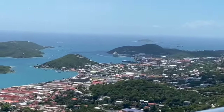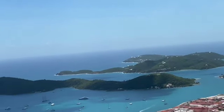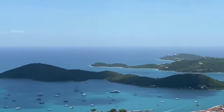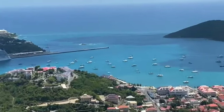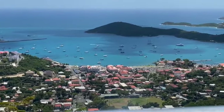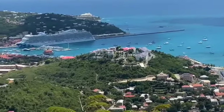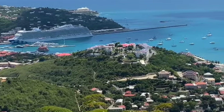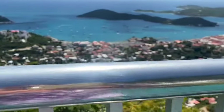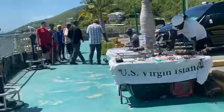Royal Caribbean has dock rights there, and all the Royal ships including Celebrity dock there. They're supposed to build another dock in this area to extend capacity, because the Virgin Islands is one of the busiest tourist destinations by sea. The new port will accommodate more ships, and Norwegian Cruise Line might also be looking into having a dock there.